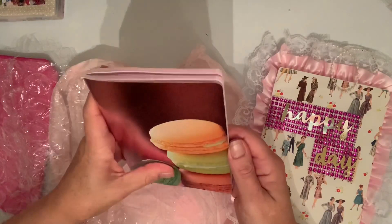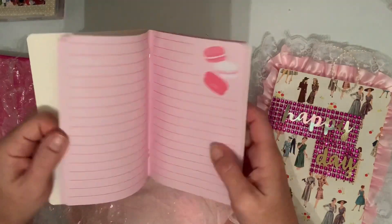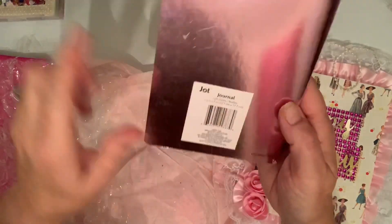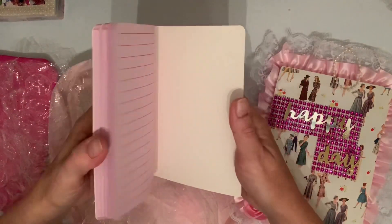And then what else? What is this? Oh, this is pretty too — it's like a little book. It's a little journal. Look at how pretty that is! Oh Rose, thank you so much.